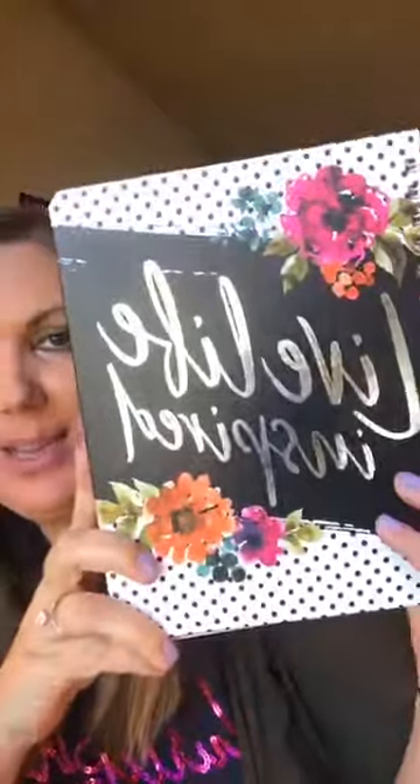Hey friends! I am so excited to be sharing with you the Keepsake planner. This is in our holiday gift guide. It comes in this beautiful print and then it comes in one that says 'count it all joy,' so you can pick either one. You can also personalize them. I wanted to show you how amazing this planner is.